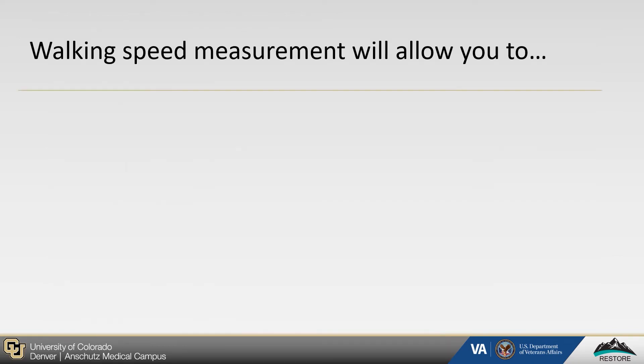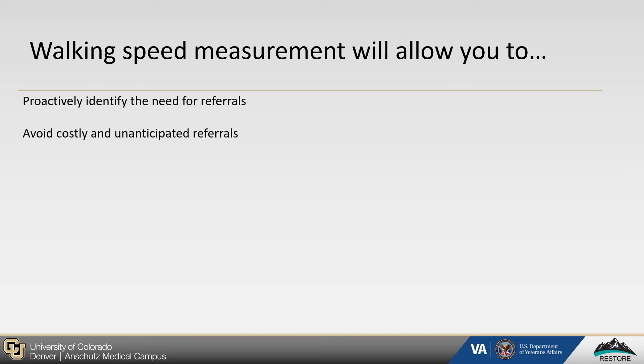With the informative power of walking speed and older adults' health status and function, there are many clinical applications. Specifically, walking speed measurement will allow you to proactively identify the need for referrals, and avoid costly and unanticipated referrals, such as community-based referrals or referrals to home health.